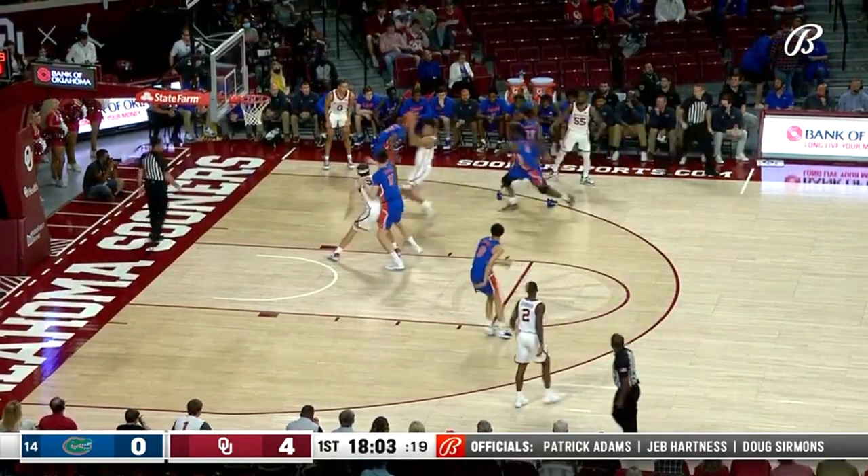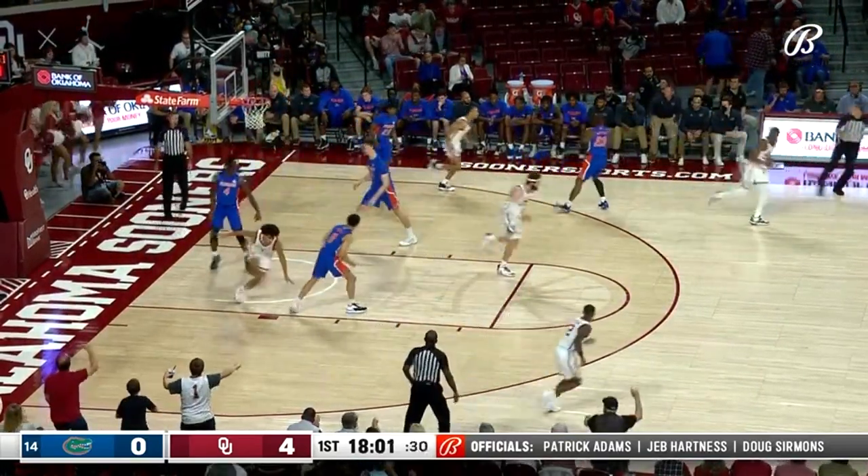This is Hill, guarded tightly by Anthony DeRuge. He goes past him and dunks it home.